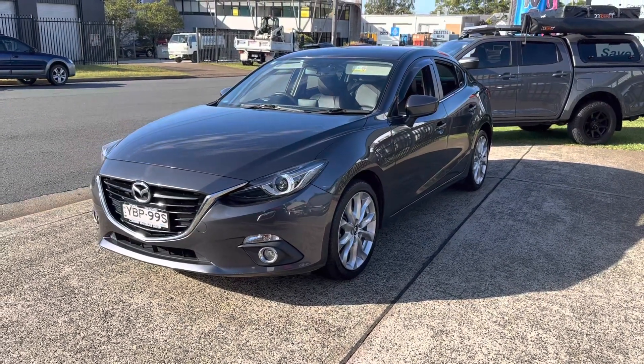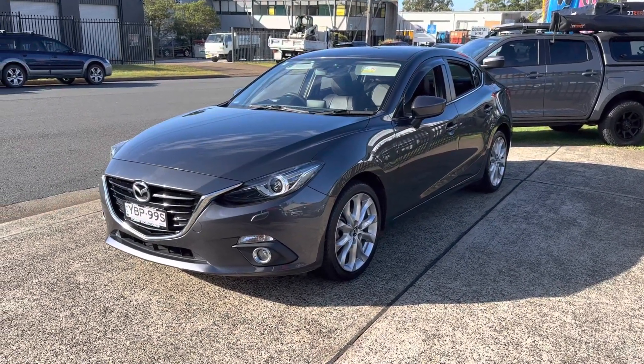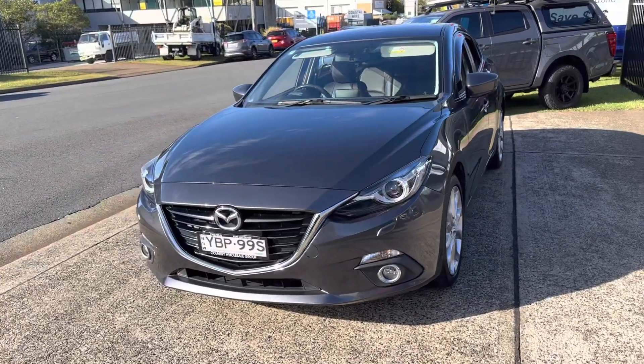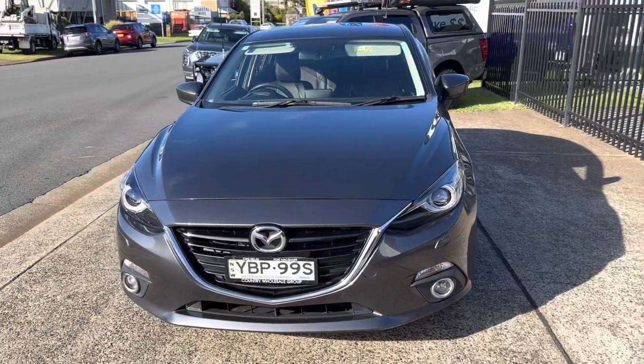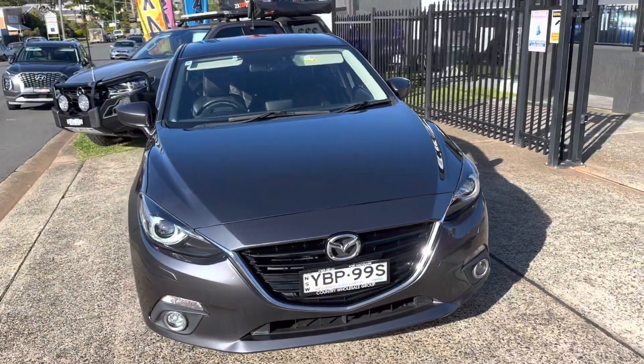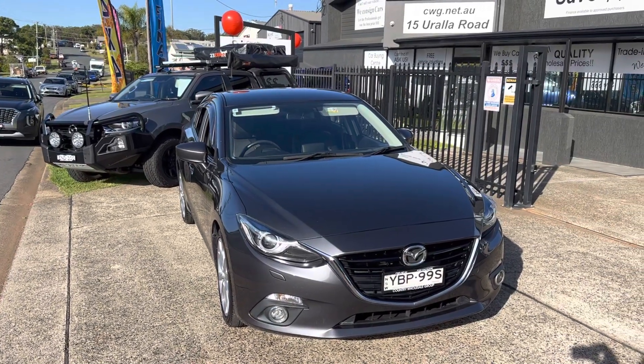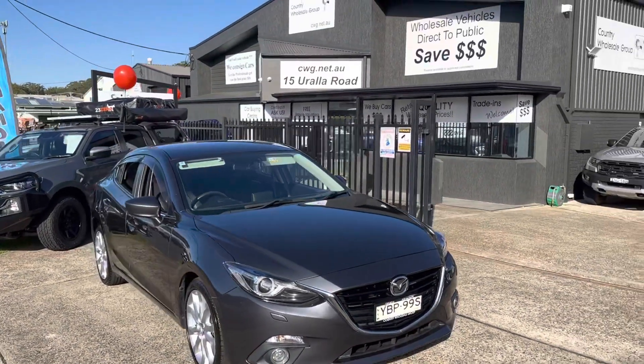G'day and welcome once again to Country Wholesale Group here at 15 Yorale Road in sunny Port Macquarie. Check out this beautiful Mazda SP25 that has just arrived in, in a six-speed manual and a graphite grey metallic. It's 2014, travelled 105,000 very careful kilometres. Absolutely stunning.